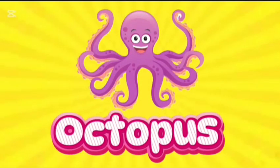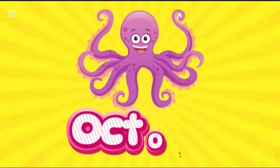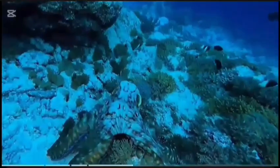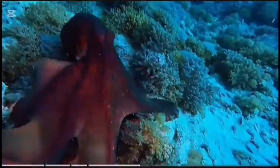Octopus. This is octopus. O-C-T-O-P-U-S. Octopus. The largest octopus on Earth is the giant Pacific octopus. They can camouflage themselves against rocks or corals.